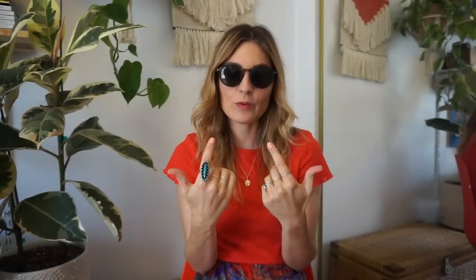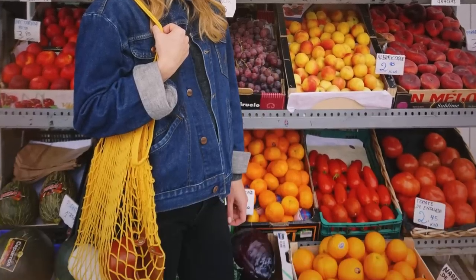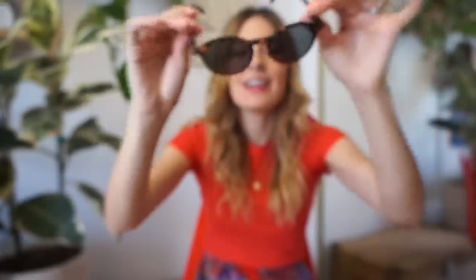My husband bought these glasses for me before we went and I literally wore them the whole entire time — they're my easy-peasy glasses. I'll make sure to link them in the description box.